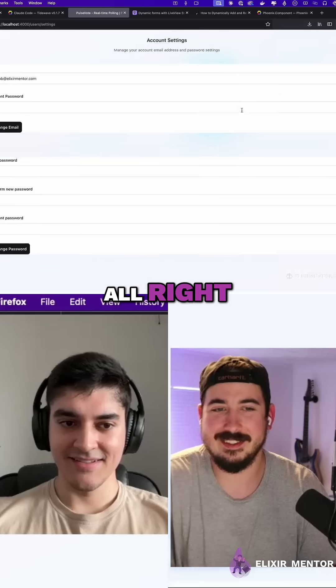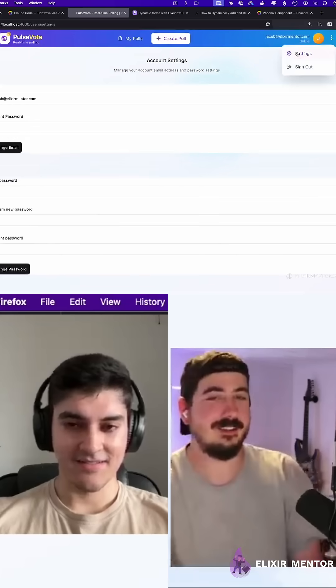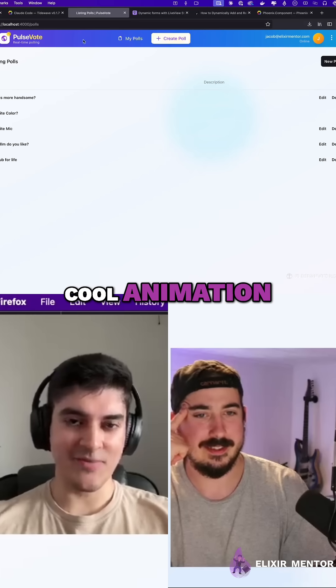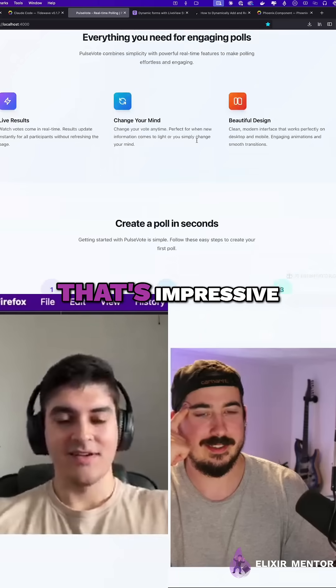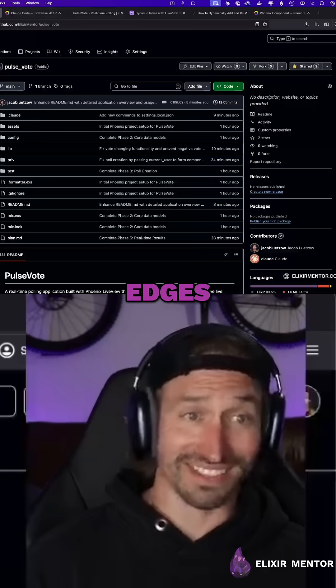Settings. It has all the default Phoenix stuff. Can you see the animation? Like on the hover and then once... yeah, there's some cool animation, some keyframes. That's impressive. It's not bad — it's a little rough around the edges, but it's not bad.